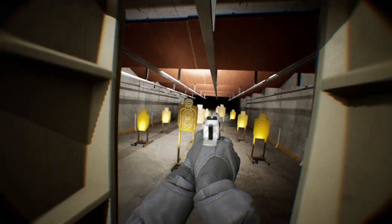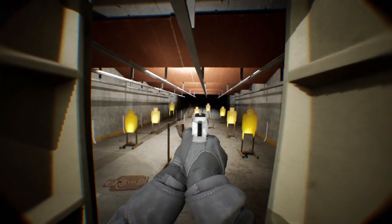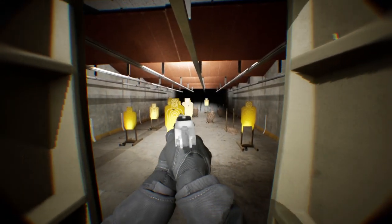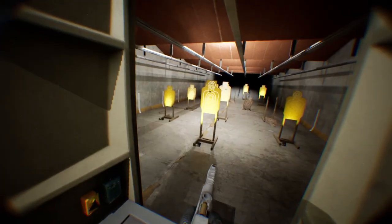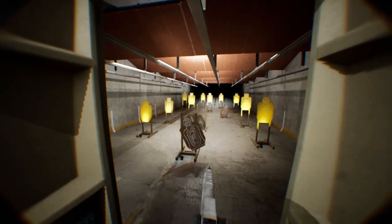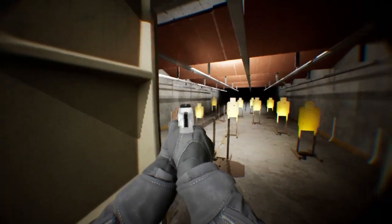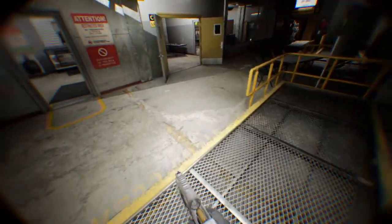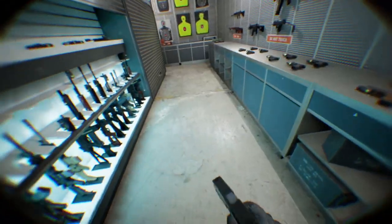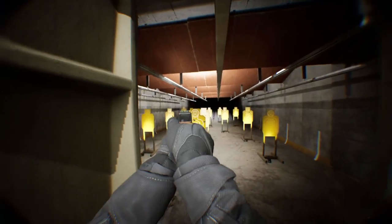The first thing to do when you arrive at the range is read and sign a waiver. Check in with the range staff to make sure you can use it. Always keep your firearm pointed in a safe direction.